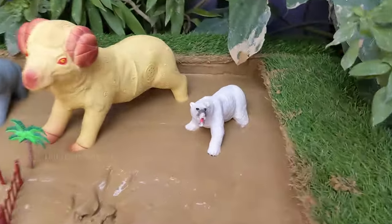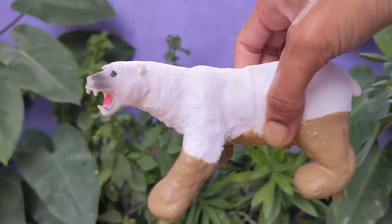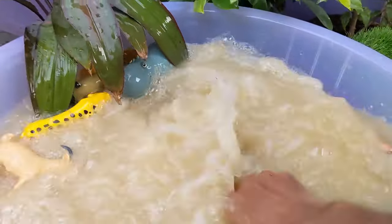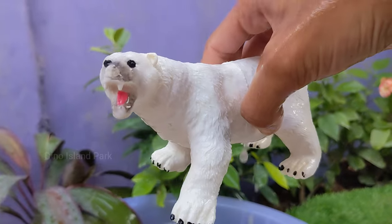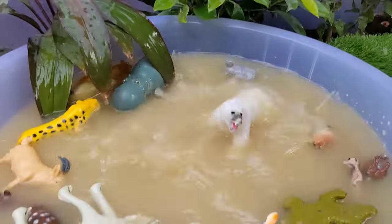Join us as we discover the Polar Bear. Polar bears are well adapted to life in the Arctic, with a thick layer of blubber and dense fur that insulates them from the cold temperatures. Adult male polar bears are generally larger than females.